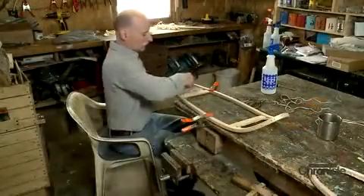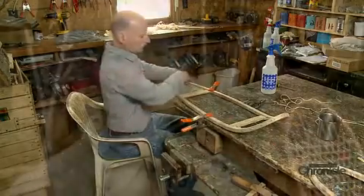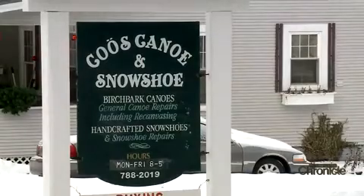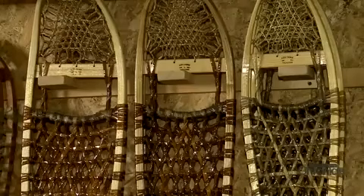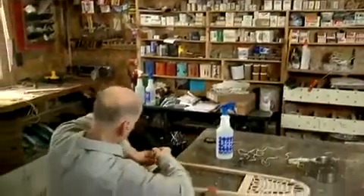Bill Novacek carries on an age-old craft in a workshop in Lancaster. Few still do. When he started this as a business, his wife said he was crazy. Bill handcrafts the wooden footwear for his company, Coos Canoe and Snowshoe. He says there's still a niche market for people who prefer the old school shoe — trappers, rabbit hunters, foresters, fish and game officers, people that like to be traditional.